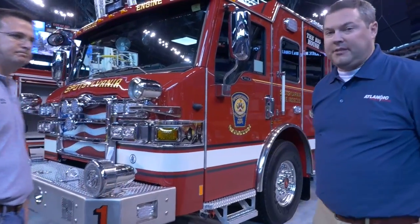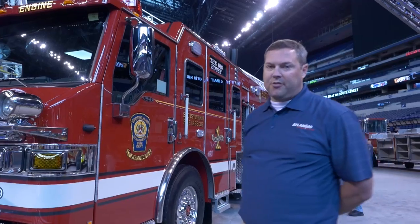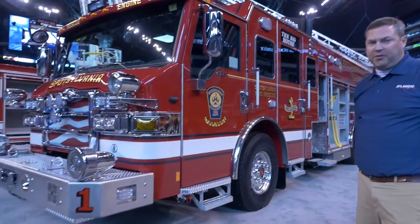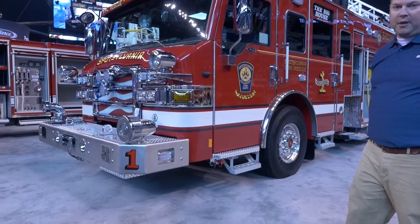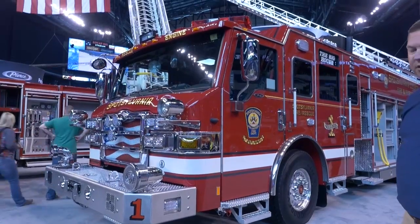The unit itself is a 2016 Pierce Velocity. The unit was built on an 84-inch cab with a 10-inch raised roof. It does have a Detroit Diesel 500 horsepower engine. Spotsylvania chose the large cab for space for firefighters, officers, the driver in the front, and crew in the rear.